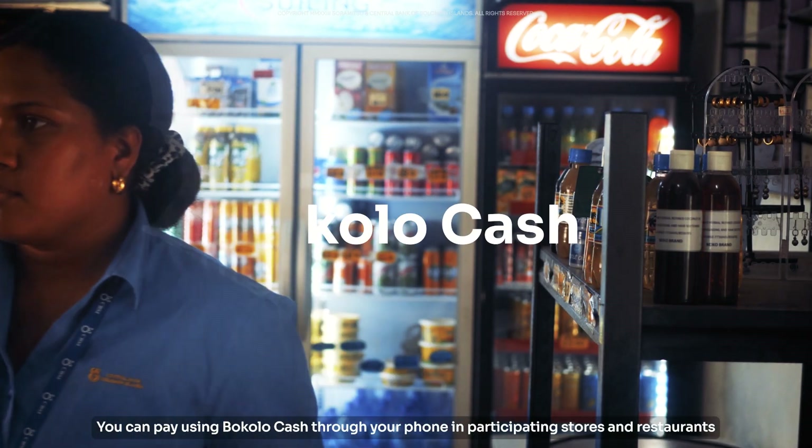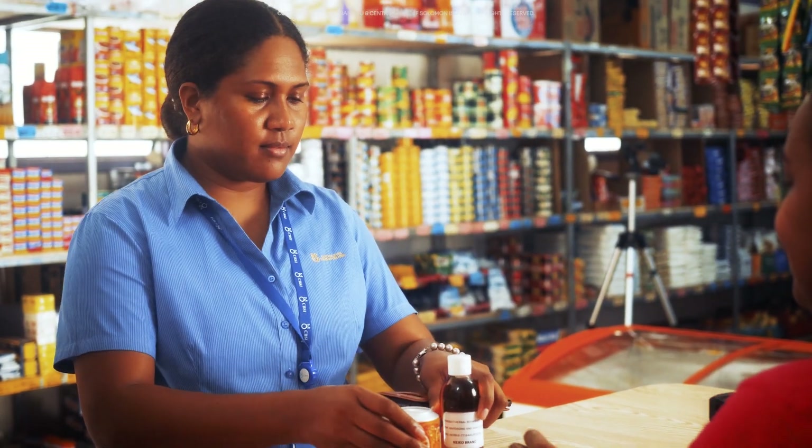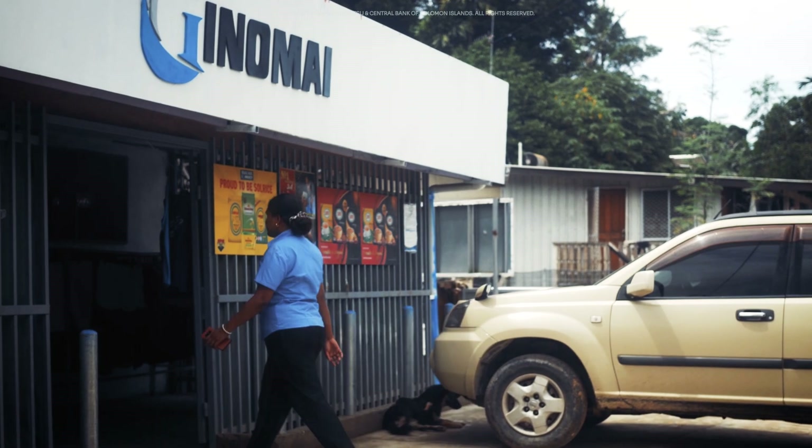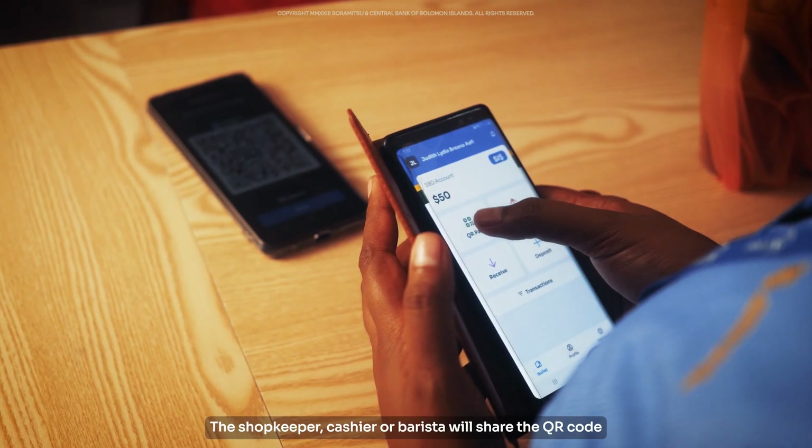You can pay using Bocolo Cash through your phone in participating stores and restaurants, like the Gino My Shop. The shopkeeper, cashier or barista will share the QR code.